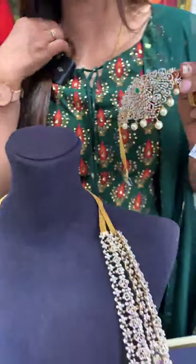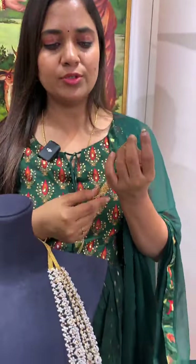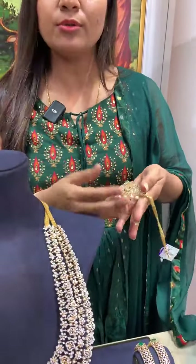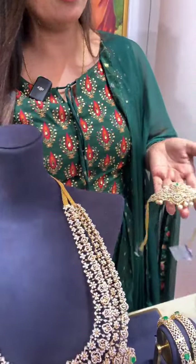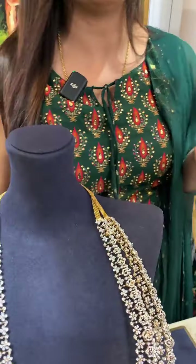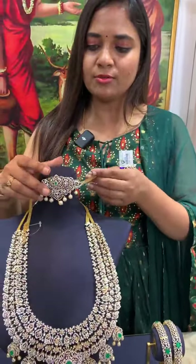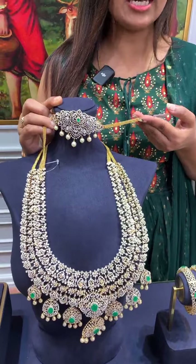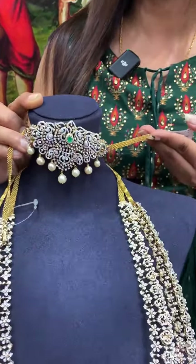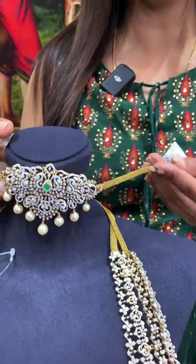As a choker it looks very beautiful — even teenagers can wear it. If you prefer heavy diamond sets but have young children, you can go with this necklace as a choker. You can mix and match it. Total weight is 38.8 grams, net weight 34.8 grams.